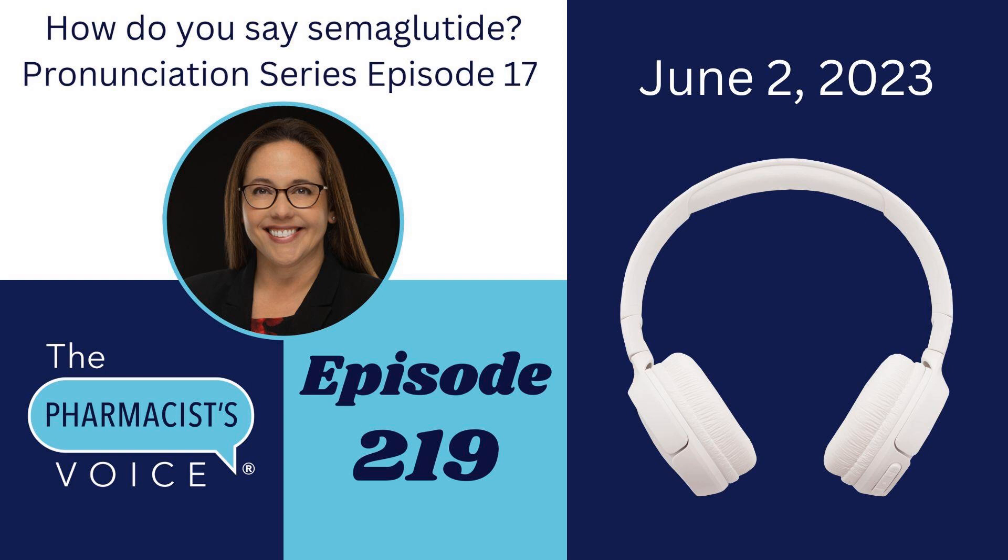Thanks for joining me today to learn how to say semaglutide, Ozempic, and Wegovy. To find the show notes for this episode, go to thepharmacistvoice.com, click on the podcast tab, and search for episode 219. In the show notes you'll find the written pronunciations for all three drug names, a link to the USP Dictionary Online, my social media links, and more. If you know someone who would like to learn how to say these drug names, please share this episode with them. Please subscribe to or follow the Pharmacist Voice podcast on your favorite podcast player and YouTube to get each new episode right when it comes out. Join me on Monday, June 5th for the introduction to my Pharmacist Authors series, which will run throughout June and July 2023. Thanks for listening today. I'll talk to you soon.